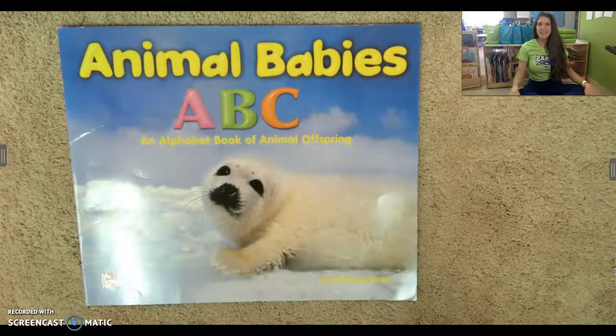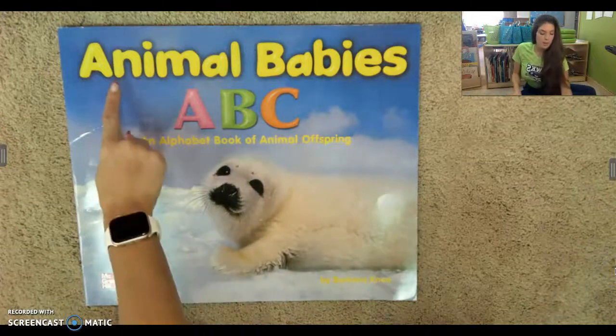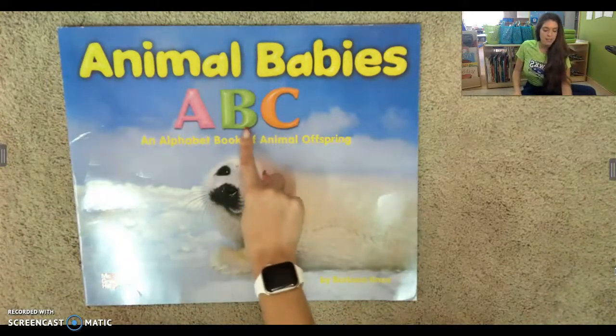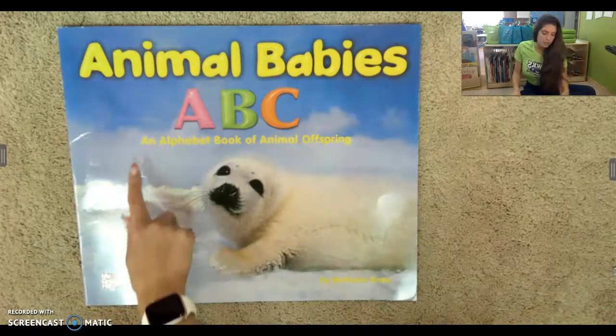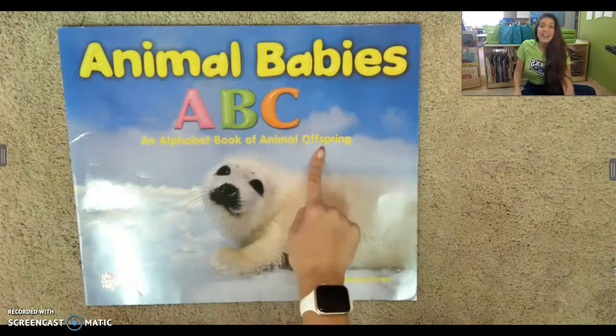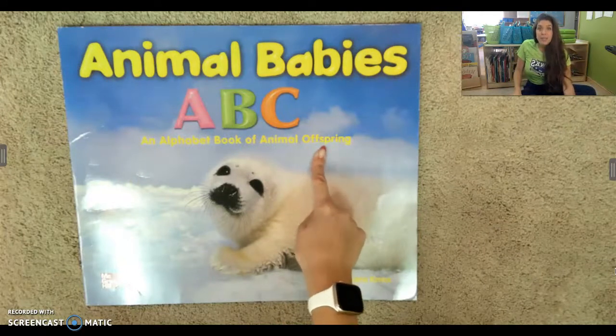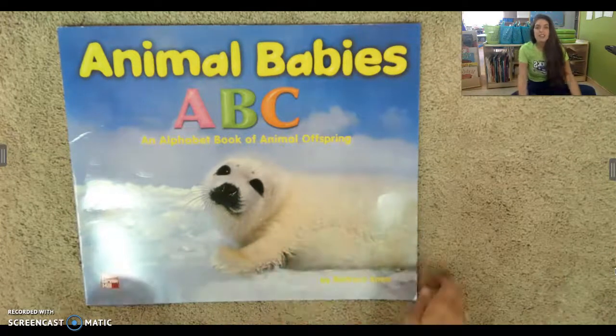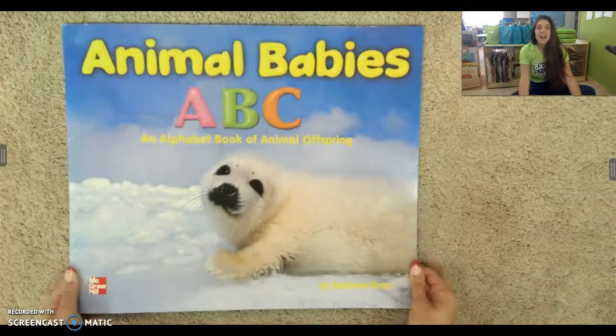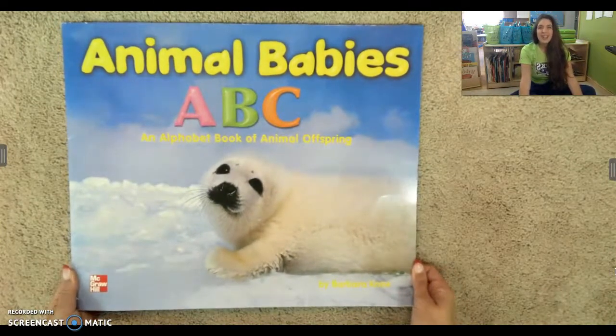Hello, boys and girls. Today we are going to listen to the story Animal Babies ABC, An Alphabet Book of Animal Offspring. Offspring is another word for baby. So I can tell by looking at this picture that this story is non-fiction. Can you say non-fiction?